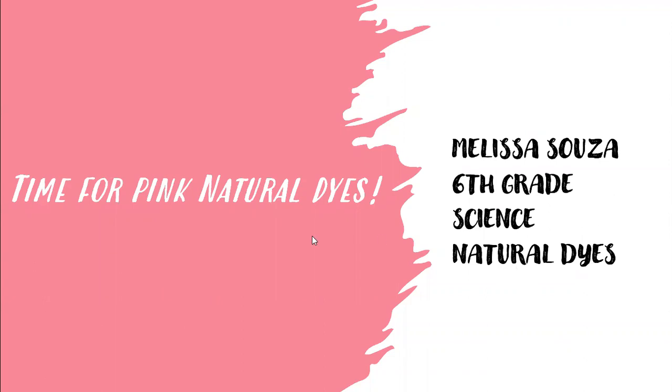Throughout the video, if you need, you can stop and look at the graphs in my writing.